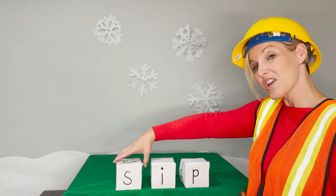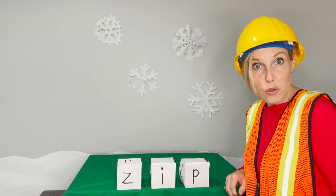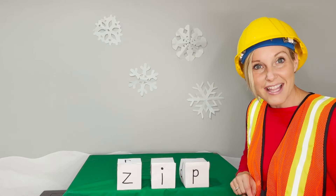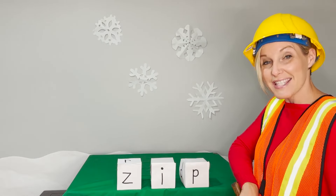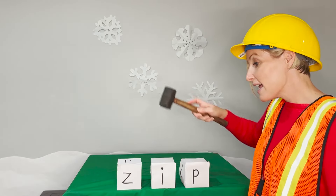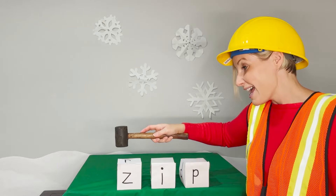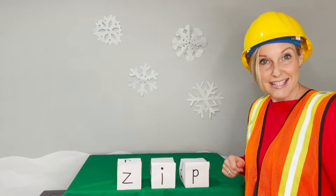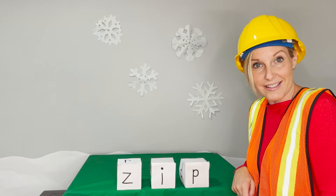This time we'll change just the beginning letter. Ready? Do you see our letter of the day? That's right, it's the letter Z. We learned all about Z today. Let's say the sounds. Z. I. P. Now blend. Zip. Say it in a snap. Zip. I zip my coat when it's cold outside.